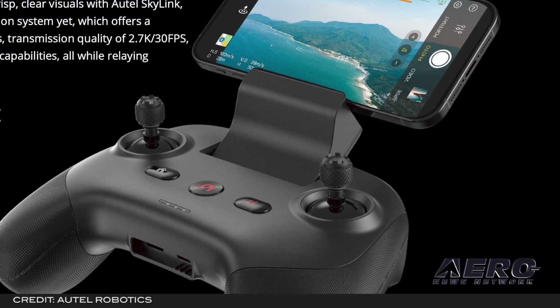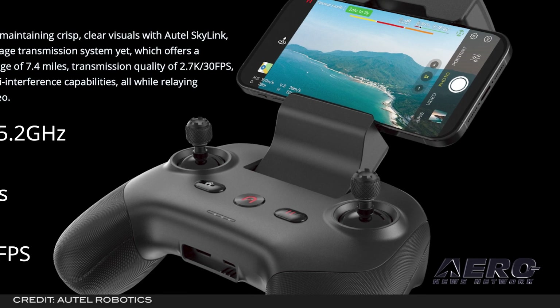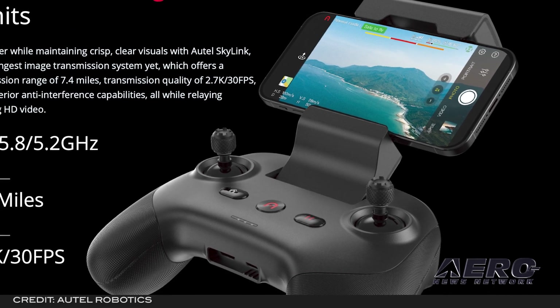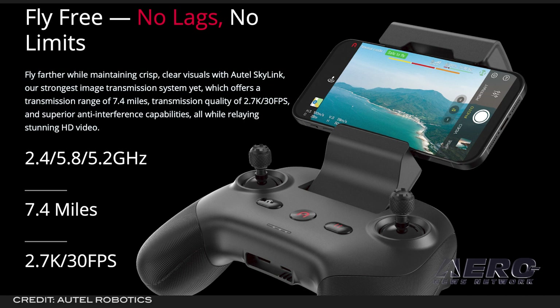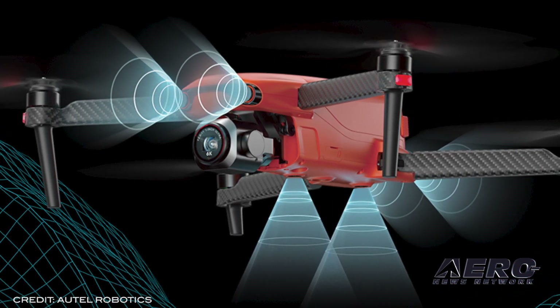The flyweight size still manages a lively 28 minutes of flight and a first-in-its-class obstacle avoidance system, usually reserved for larger, heavier drones. Both models leverage Autel's suite of apps and hardware for content creation, sharing, and direction on the fly.